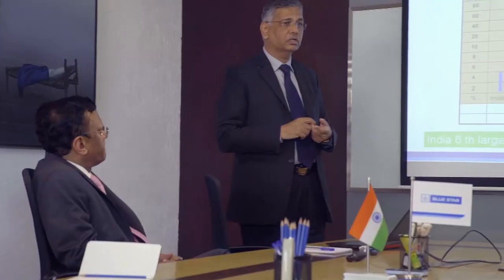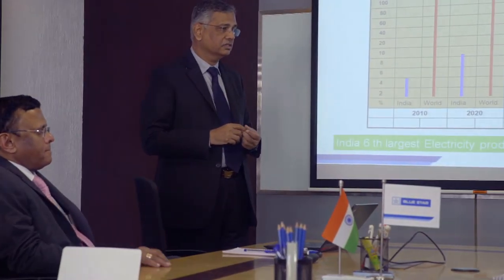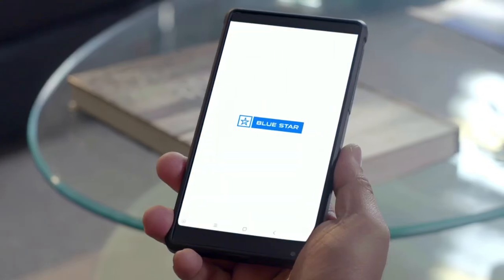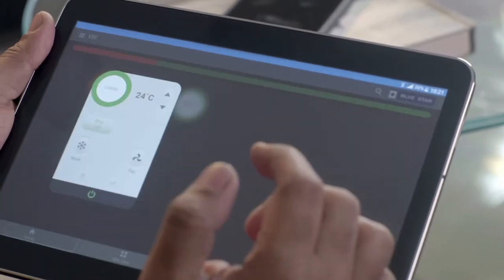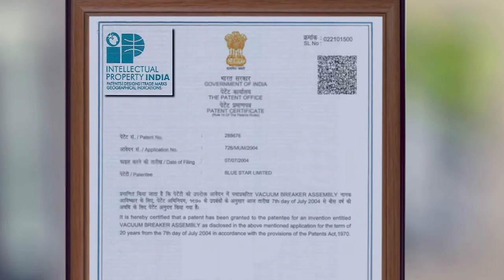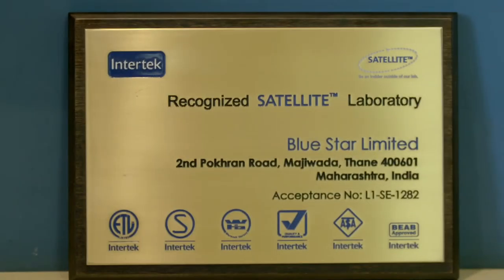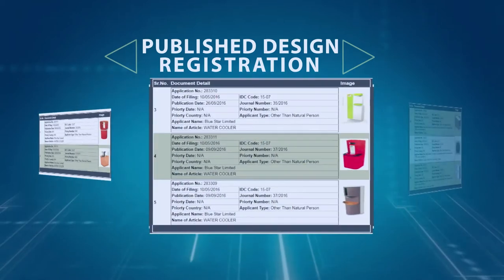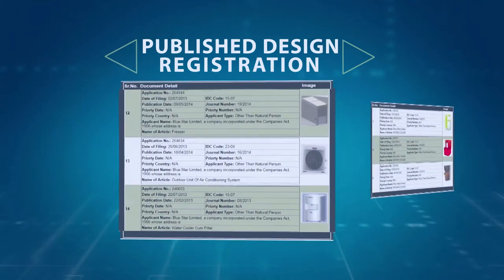Engineers are trained on industrial design and in new technology areas such as inverters, new refrigerants, IoT and design platforms by experts. The development of remote monitoring capabilities and user-friendly apps by Blue Star's R&D team are outstanding examples of the same. A structured policy is in place to protect IPR through patents and design registrations. The company also publishes technical papers in leading international journals and publications.